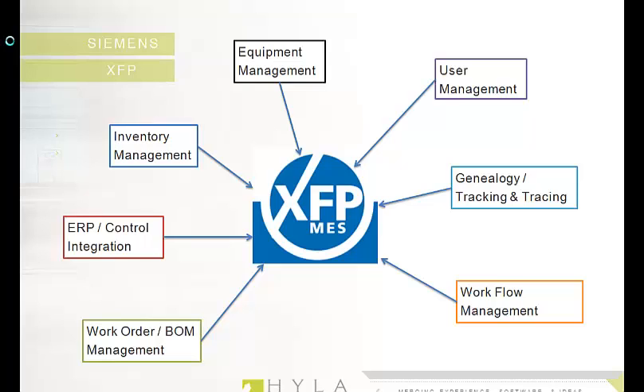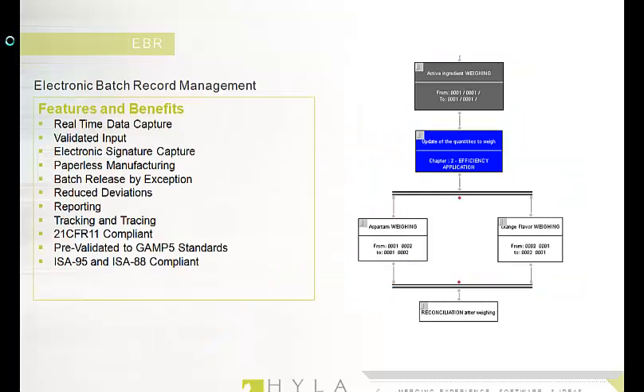The key MES functionality in the life sciences industry is the creation and execution of electronic batch records, or EBR. EBR enables truly paperless manufacturing and helps guide, control, trace, review, and improve the manufacturing process by delivering and managing the execution of work instructions.